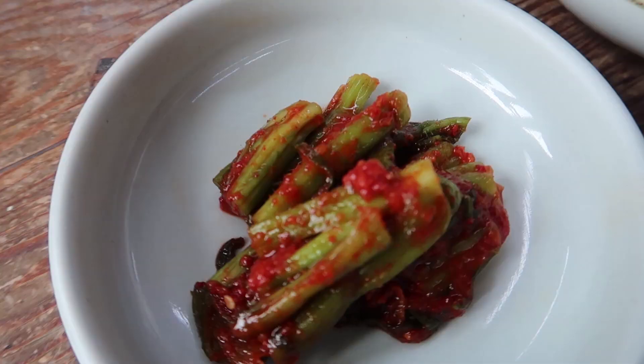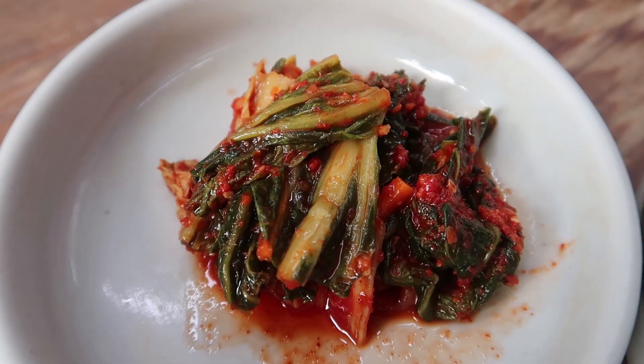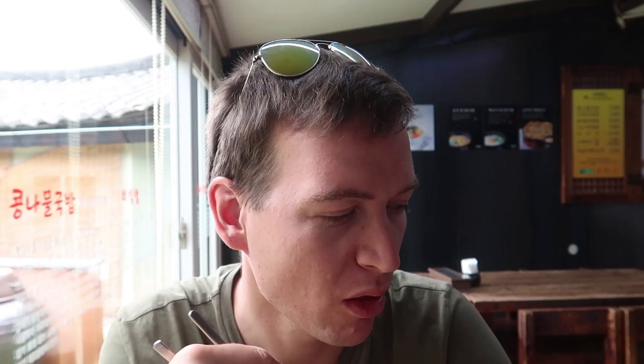Everywhere we go in Korea they always bring you a few little dishes before your main meal — always kimchi-ish things or red pickled things. We thought they were accompaniments but apparently you're meant to eat them as an appetizer and also during your meal. We've got some greens that look a bit like celery, something that looks like pumpkin leaves with bean curd paste, and something we'd call kimchi in the UK — pickled turnip. I really like it.